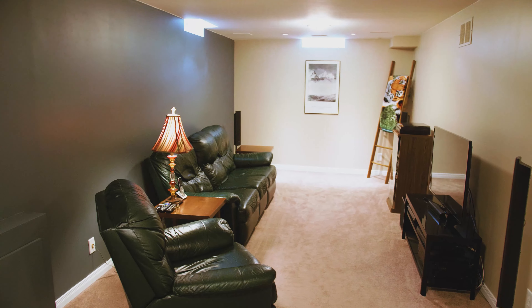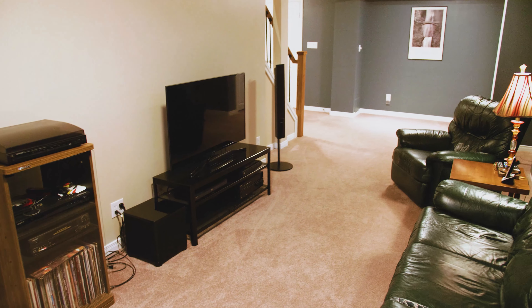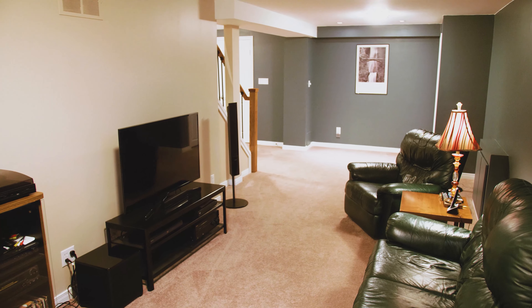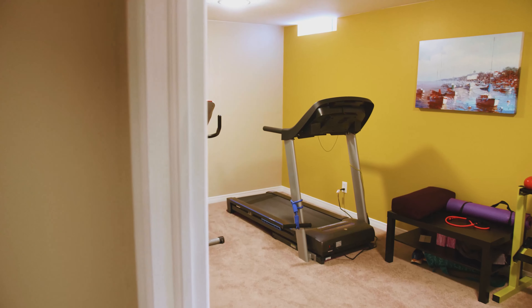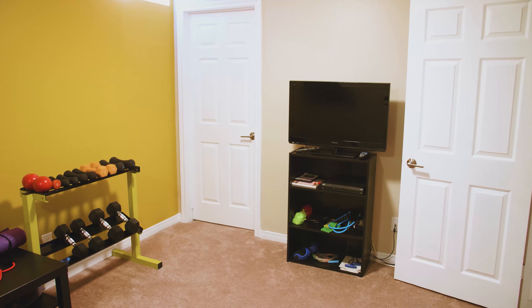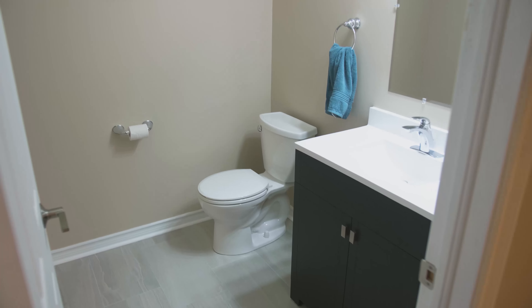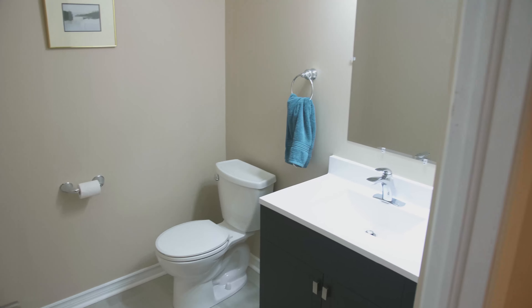Are you looking for even more living space? The basement is finished. You have a beautiful large living space, a cold cellar to hang your meat, and there's a bonus room down here — great for an office or a gym, like it's currently set up. And there's another bathroom down here, which means you don't have to go upstairs when the game's on and everything's on the line.